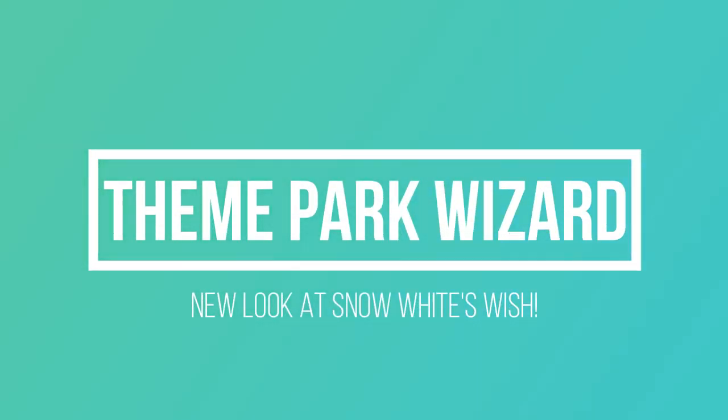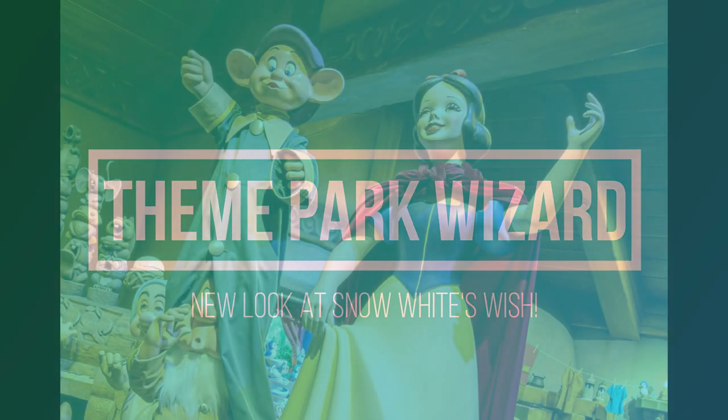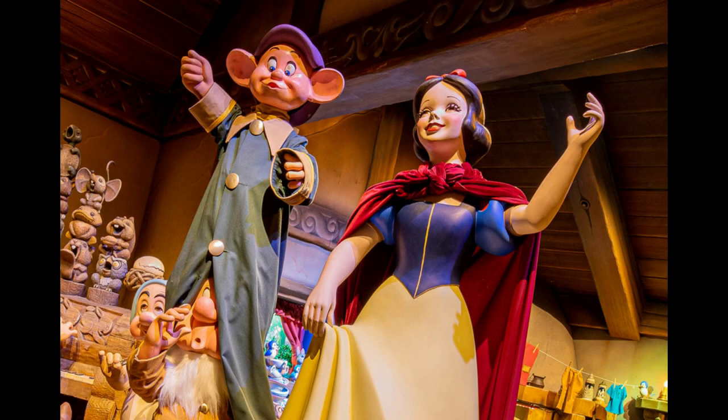Welcome back, Theme Park Wizard! We're back with a third video for today — I only planned two — but Disney dropped this bombshell of a first look, so I was like, gotta cover it today.